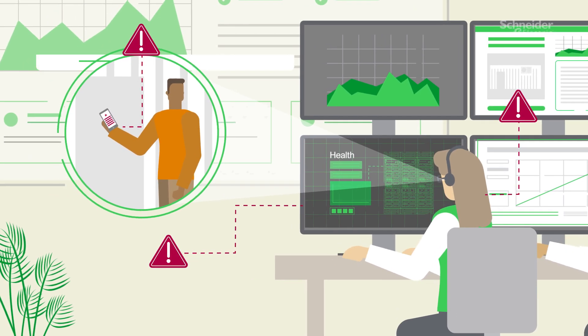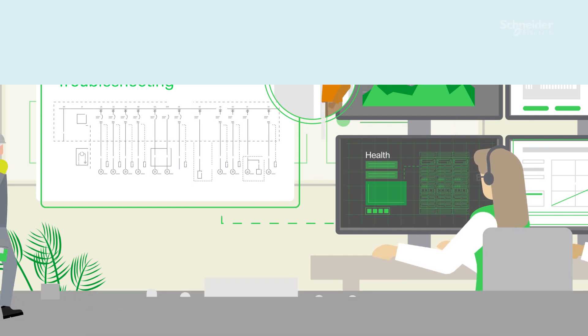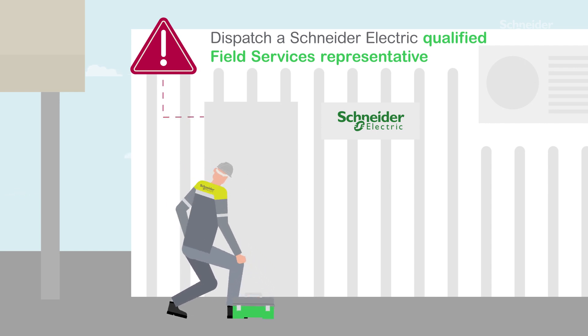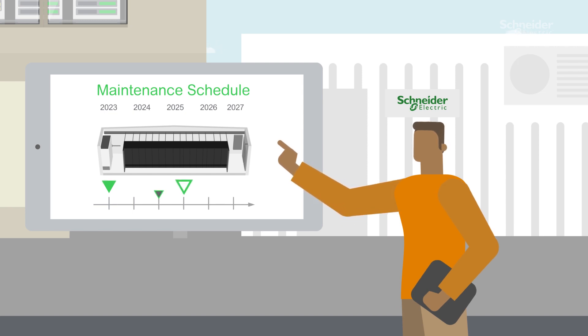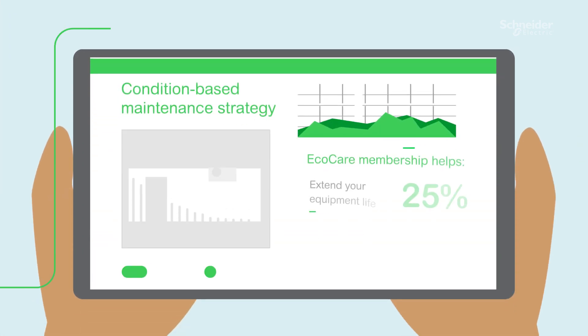If this happens, we'll begin remote troubleshooting, but if that's not enough, we'll dispatch a Schneider Electric qualified field services representative to go on-site and fix the issue. With fast and exclusive access to world-class experts, EcoCare members can also benefit from the shift towards a condition-based maintenance, which enables optimization of on-site activities.